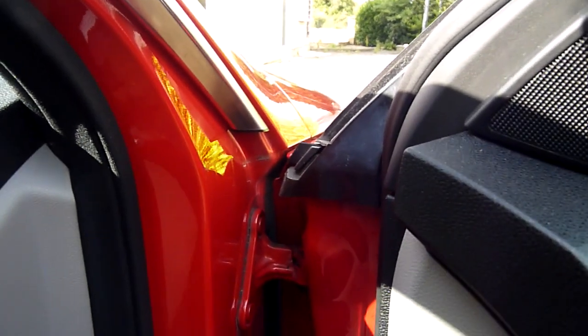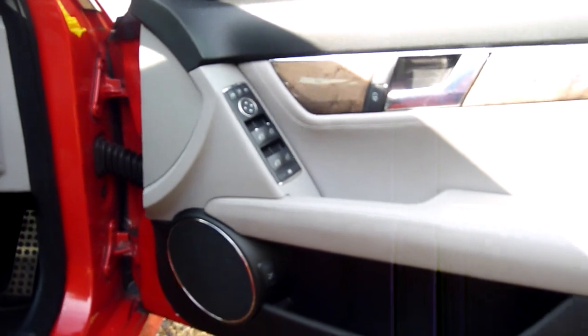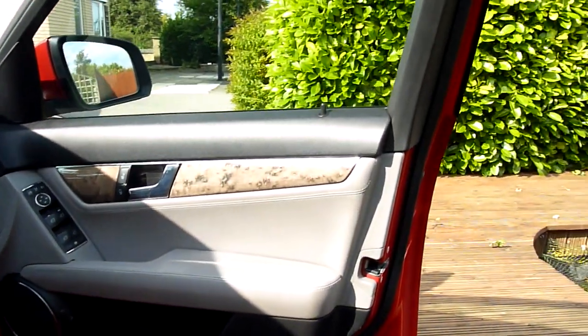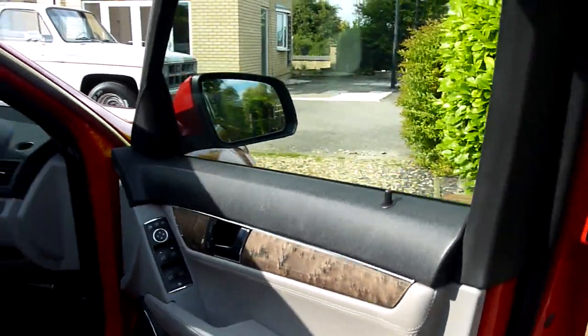If you look in the door shuts and everything — we'll open the bonnet while we're here. Driver's door card, no marks or anything on there. And I love the sort of dark walnut trim — I think that's a lovely feature, it does suit the car.